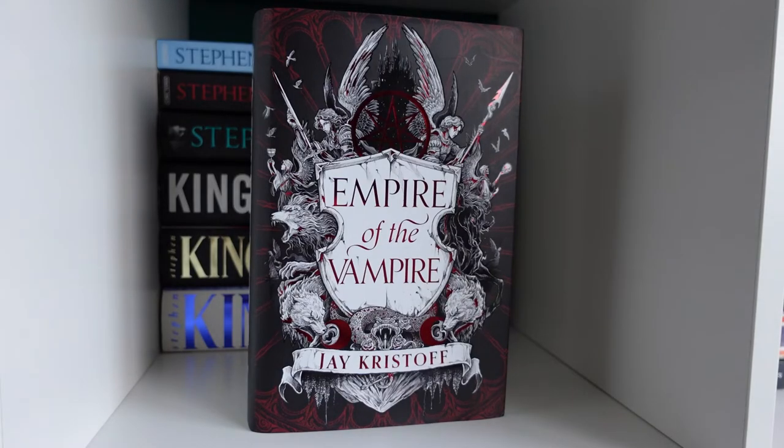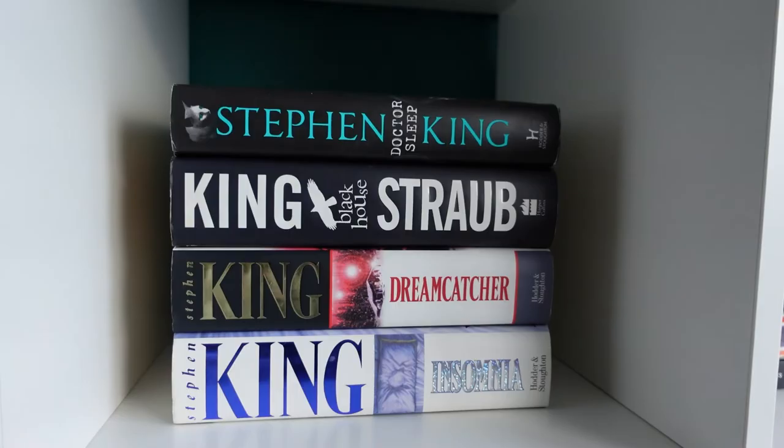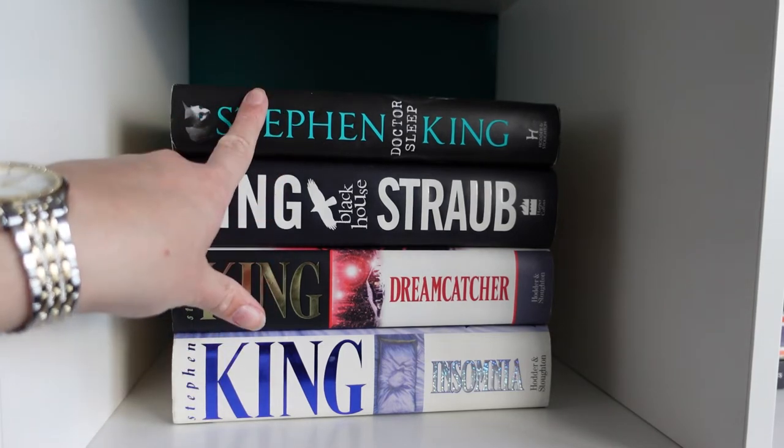Then the Nevernight trilogy by Jay Kristoff: Nevernight, Godsgrave and Darkdawn. Nevernight was amazing, Godsgrave was very disappointing, and Darkdawn is intimidating me because Godsgrave was so bad. Then we have You by Caroline Kepnes. For hardbacks: Empire of the Vampire by Jay Kristoff, and the two Stephen King paperbacks — The Shining and Misery.